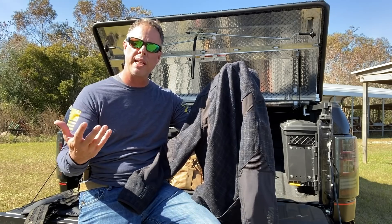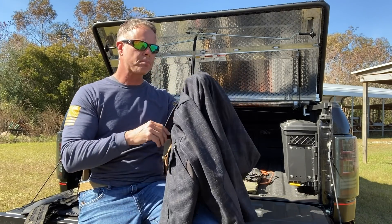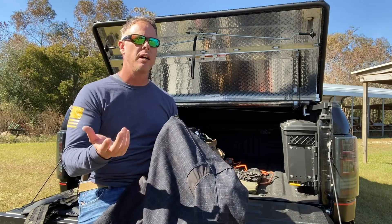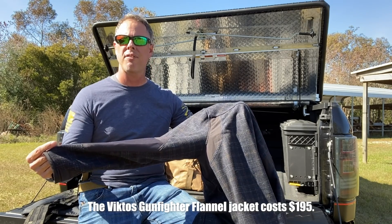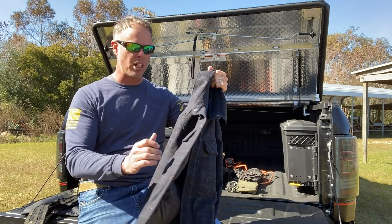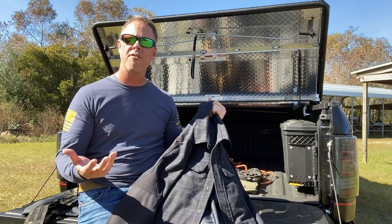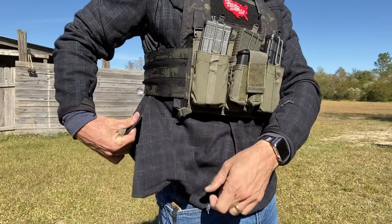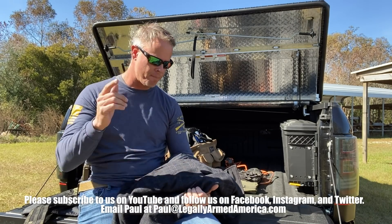They have it in this blue color and also an army green version, which I intend to get as well. Viktos is a big supporter and sponsor of mine, but I have to be honest — I purchased this one myself. I paid around $195 to $200 for it. It's not cheap — you won't find this on the rack at Walmart — but it's worth every penny and it'll last many seasons. It has a timeless flannel look that's been in style for 30-40 years. I highly recommend the Viktos Gunfighter Tactical Flannel Jacket — I don't think you'll be disappointed.